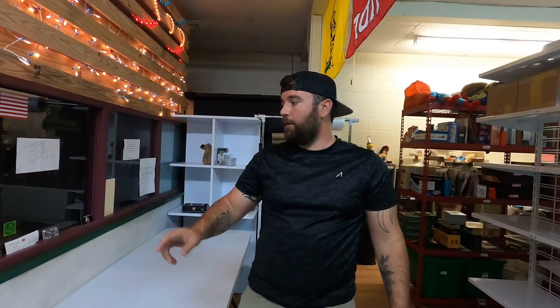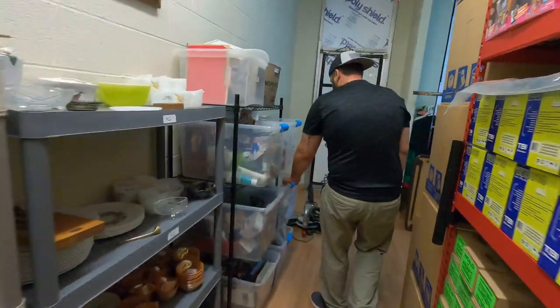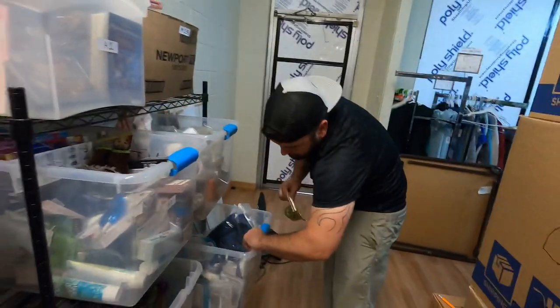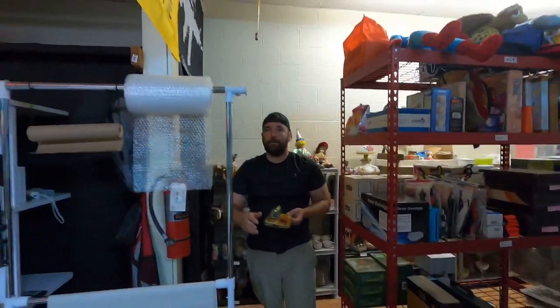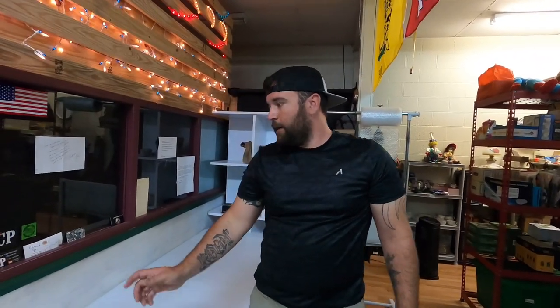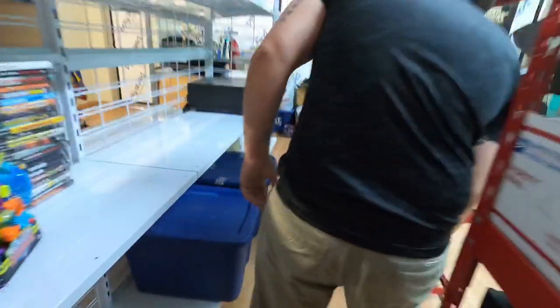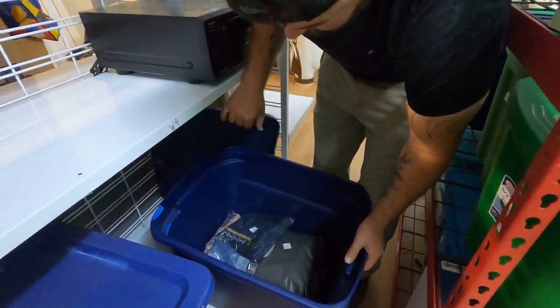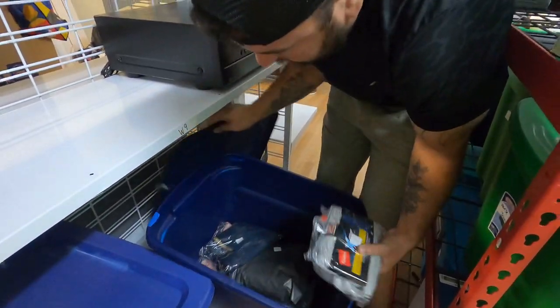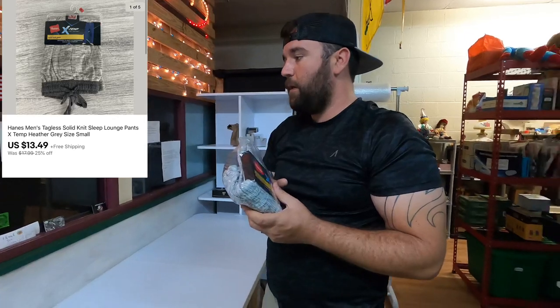On E1 we got to get a buck screw for tree stands. This is called the Buck Screw — you basically put this in on tree steps and it gives you a handle to turn it; makes it real easy. This ended up selling for $11.24 free shipping. Now we got to grab some Hanes lounge pants in W10 — size small Hanes X-Temp lounge pants — these ended up selling for $13.49 free shipping.